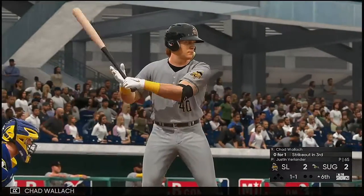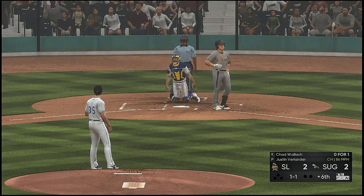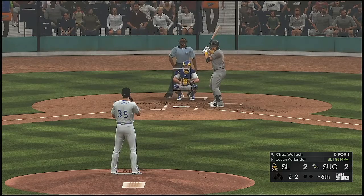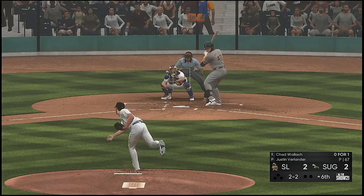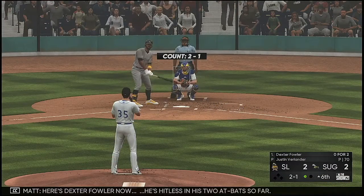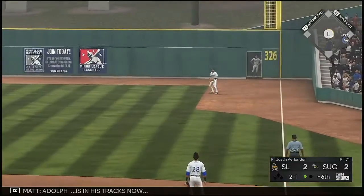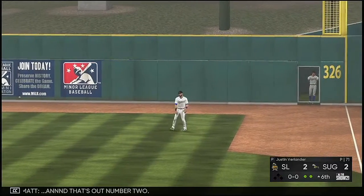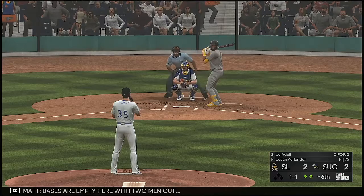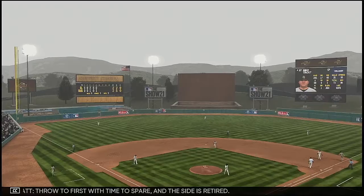So now into the box is Chad Wallach — he's 0 for 1 thus far. Into the corner and slicing foul. A check swing here, but the bat clearly breaks the plane as he sat down for the first out. Here's Dexter Fowler now — hitless in his two at-bats so far. The 2-1 — high in the air down the right field line — Adolph is in his tracks and that's out number two. So Joe Adele bats now — 0 for 2 here to start the afternoon. Bases are empty with two men out. Softly hit toward the hole — he's got to hurry — throw to first with time to spare and the side is retired.